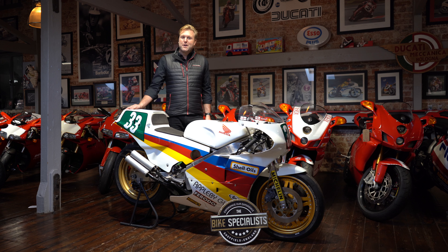Hi everyone, we've not done a review in the main showroom for some time, and I thought I'd pull this fabulous bike out. There's something extremely special about this bike which I'll come to shortly. Here we have a Honda RS 250.